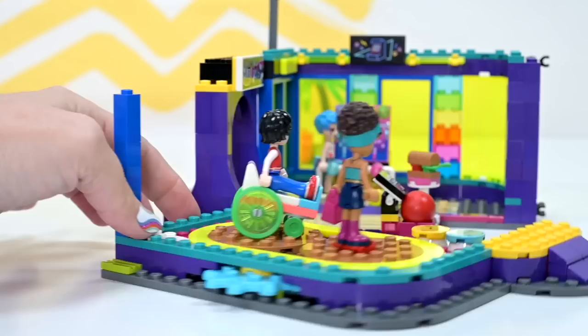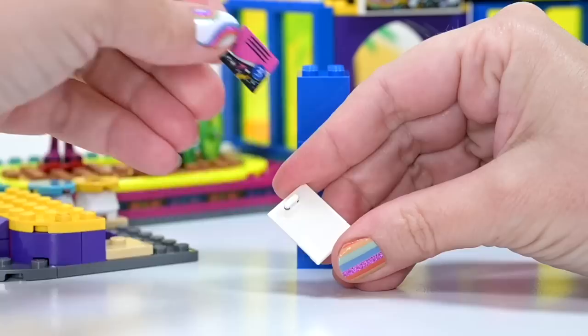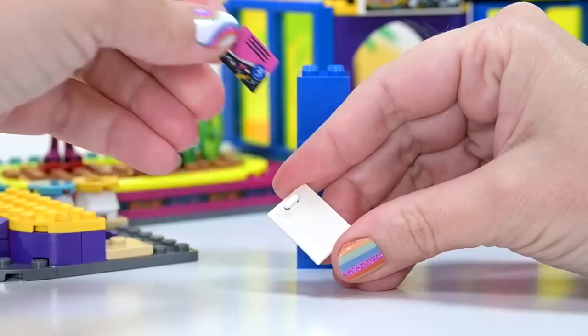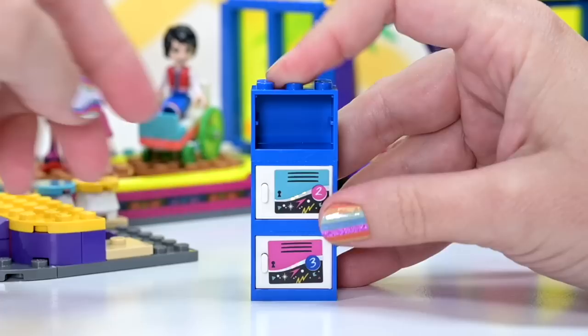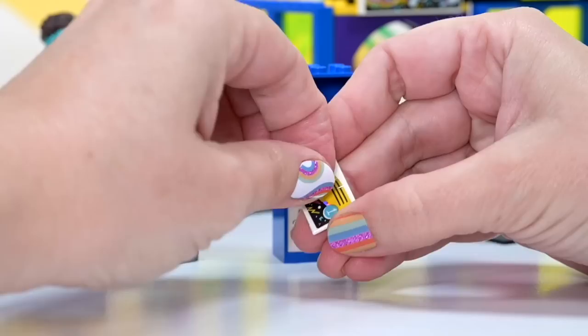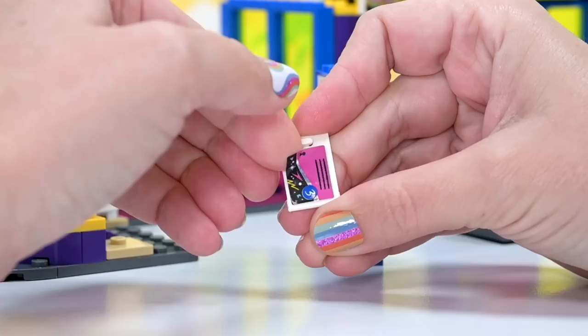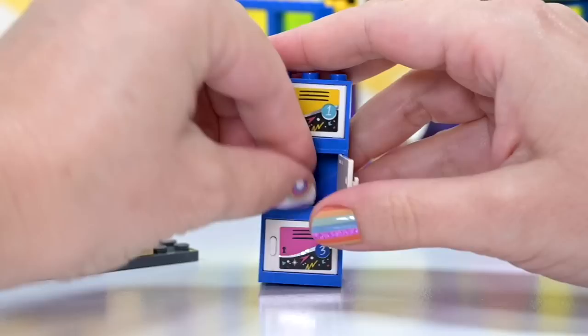We're on bag number four. This is reminiscent of the movie theater, which was also openable, but this is so much better because it's going to enclose into a complete building rather than having an open back. We've got three lockers with corresponding numbered stickers — I seem to be getting worse at stickers despite all the practice. The number three one is a bit too close to the handle but I'm leaving it alone.